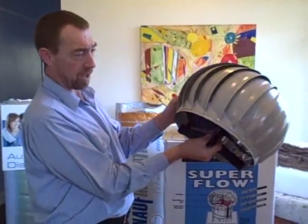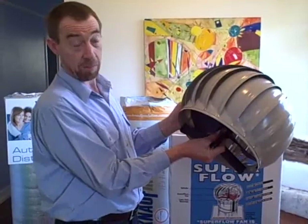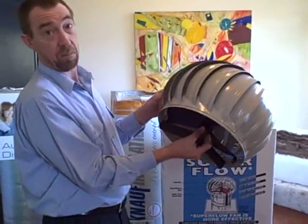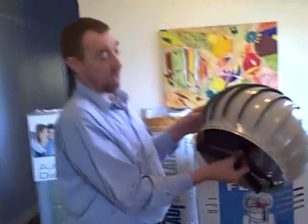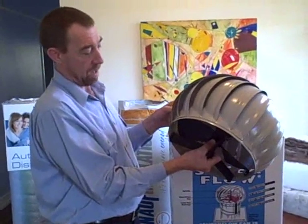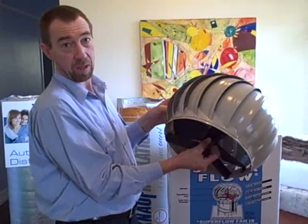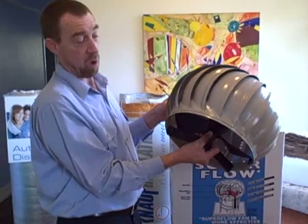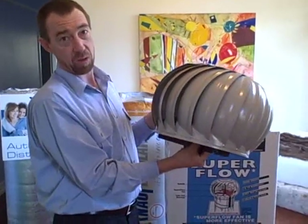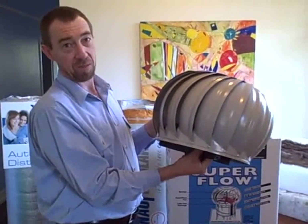Now there's another brand called Edmunds, another Australian-made brand, very good. They've got about a 10-year warranty, and they're the two that I'd recommend and use. Some of the other ones are probably quite fine, but they don't have the same quality workmanship and they're not Australian-made. So for warranty purposes, these are the best. I would say these are the Rolls-Royce of rotary ventilators for the Australian market.